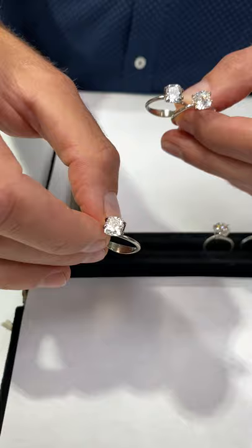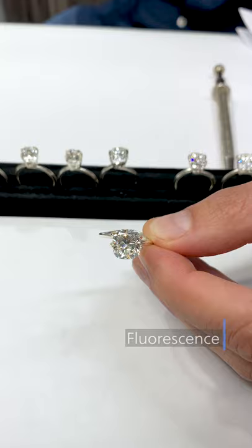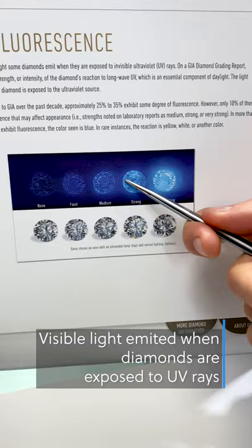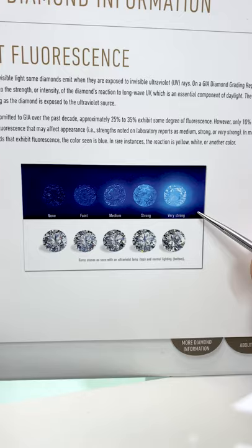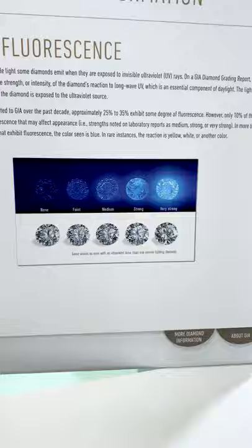The last topic on pushing it to the limit is fluorescence — there's a lot of confusion and differing opinions on this topic. Basically, what is fluorescence? It's when the diamond is exposed to UV light — which is not most of the time — and it fluoresces to a different color, most of the time blue. We would never sell something with yellow, green, or orange fluorescence. We're focusing on strong blue, medium, faint, and none. You can get some nice savings when you get a stone with fluorescence.